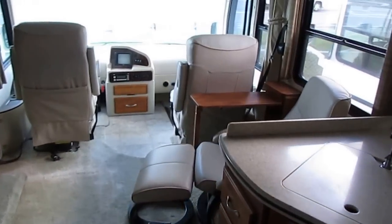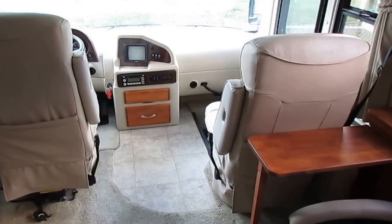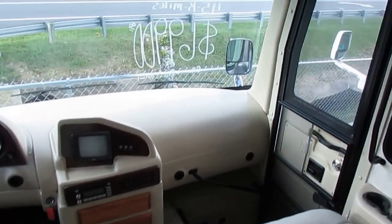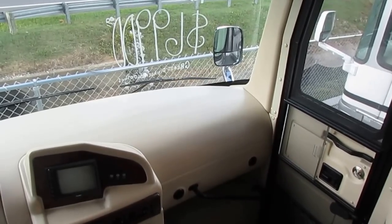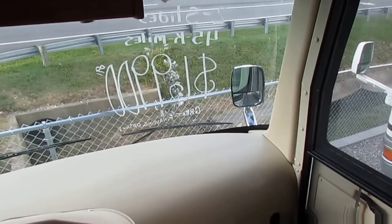This is a 2007 34 PDD Holiday Vacationer. Get on RV Trader — there's a 2006 model on there, same model number, same options, same benefits, but their price is $20,000 more for a year-older coach. How does that make sense?